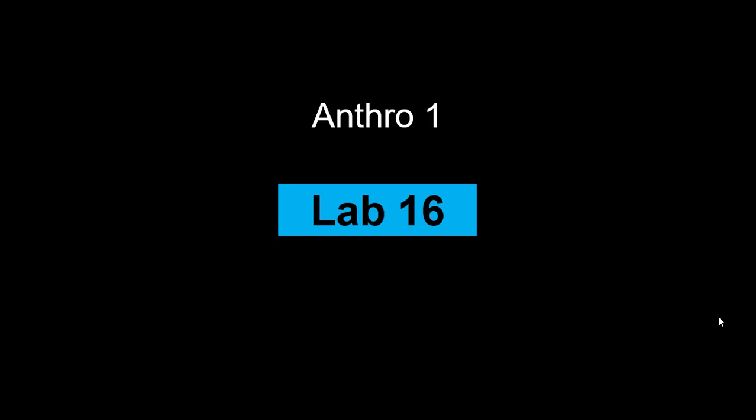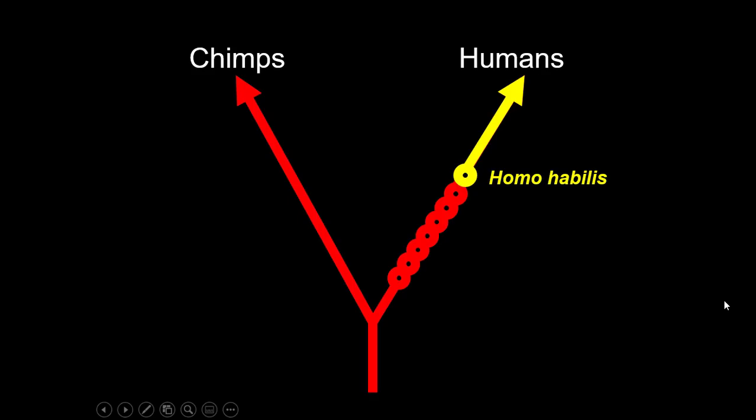All right everybody, it is lab number 16, the last lecture. Let's start by talking about the first member of our genus, genus Homo.